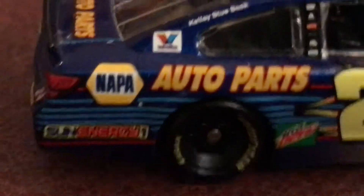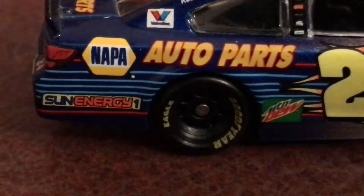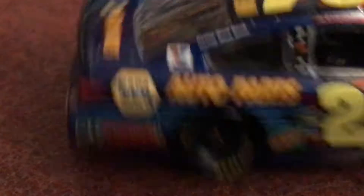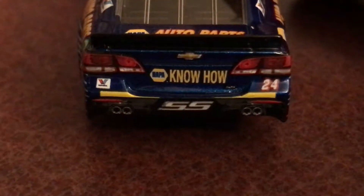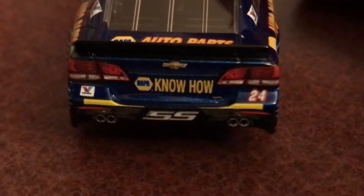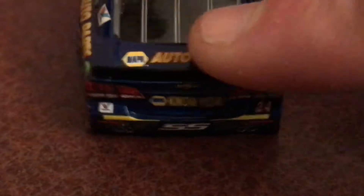Now, while we're going down, we got Auto Parts, Sunny D, Napa Auto Parts, and here we got Violon. Then Goodyear tires once again. Then here we got the Rookie Stripes, and we got 24, and we got Napa Know How. And here we got Napa Auto Parts right here. Then here we got Know How, Napa on 24, again, forever.